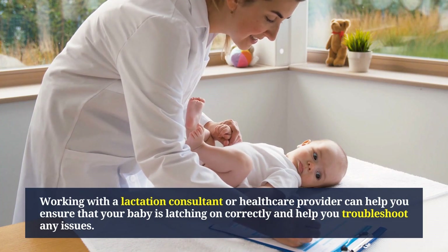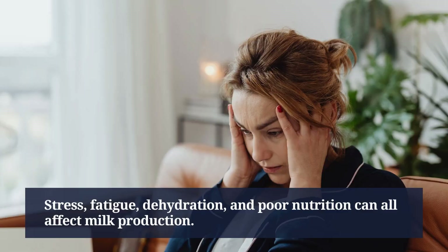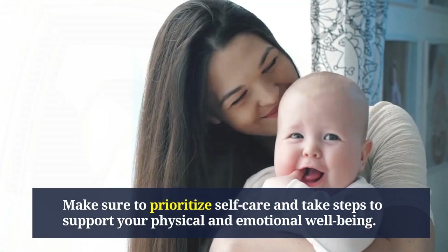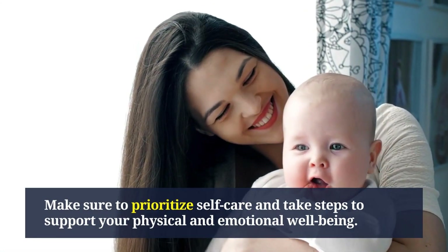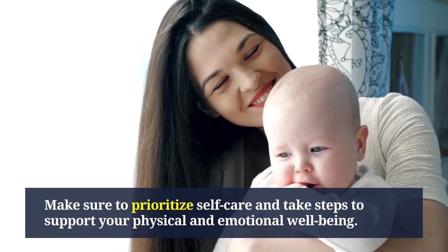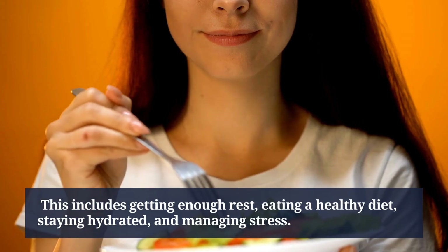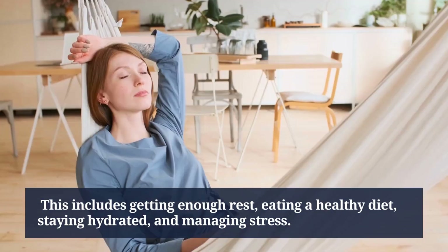Stress, fatigue, dehydration, and poor nutrition can all affect milk production. Make sure to prioritize self-care and take steps to support your physical and emotional well-being. This includes getting enough rest, eating a healthy diet, staying hydrated, and managing stress.